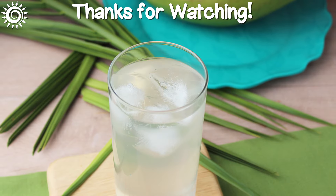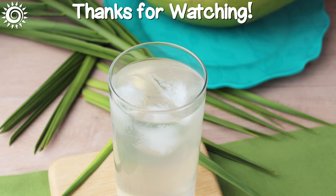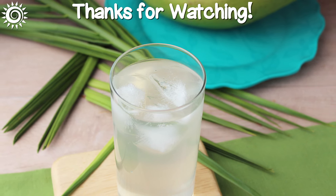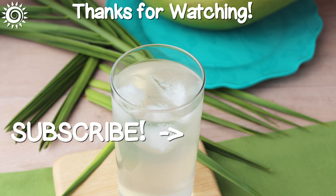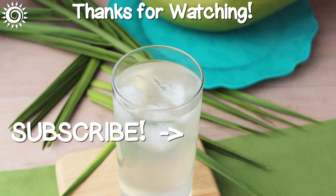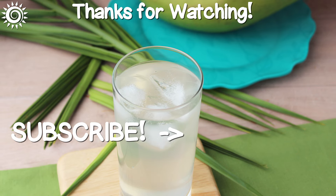Thanks for watching! For additional in-depth info on coconut water, be sure and investigate the links in the description box below this video. Please support the channel by giving this video a thumbs up if you found it useful, and be sure and check out these other informational videos!